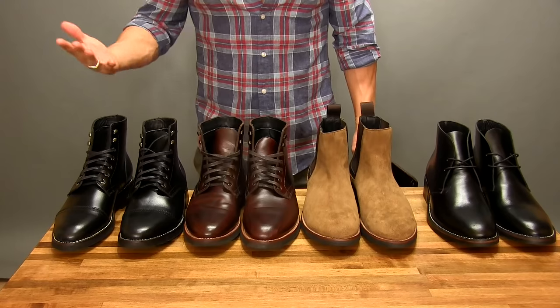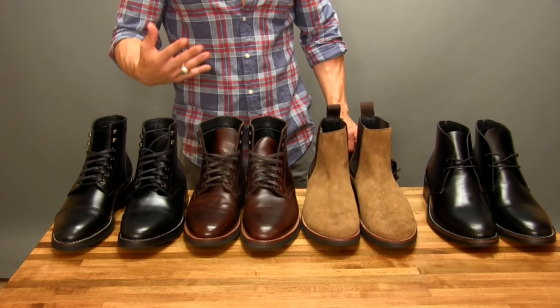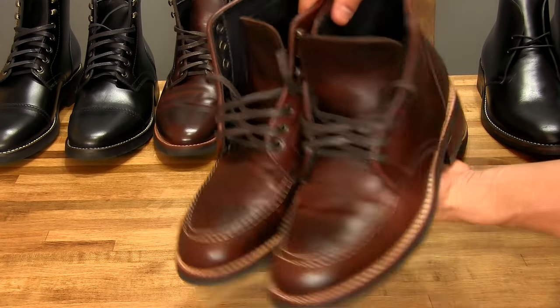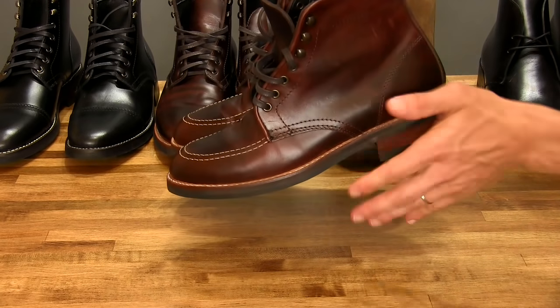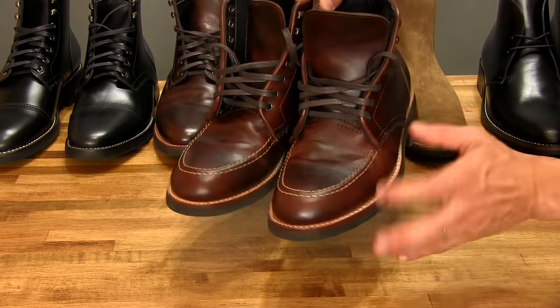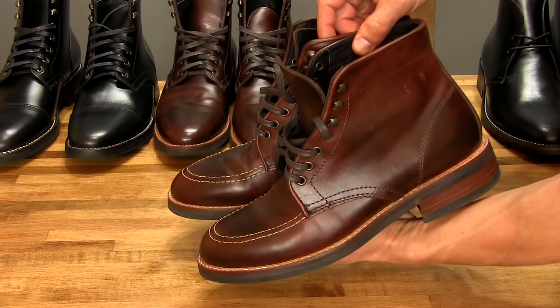Boot buying tip number one: identify what style of boot is your favorite. First up is what I would consider a work boot. It's a mid-top — not real tall, but not super low. It doesn't have the steel toe like a lot of the functional options, but it still has a nice look and feel. Very rugged, very masculine, but super casual.